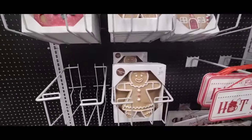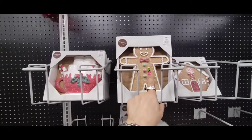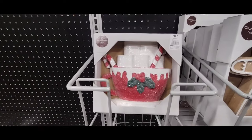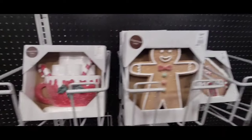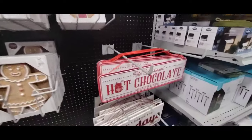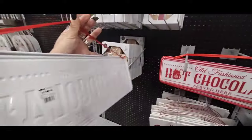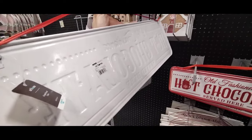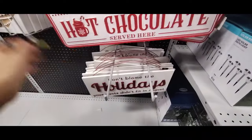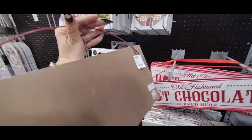Look at this — this is Gingerbread Lane, $14.99 wall décor. Her boyfriend is up here for $14.99. And then we have the adorable hot cocoa for $12.99. And then we have the traditional gingerbread house for $12.99. We also have old fashioned hot chocolate, the tin served here — and that is going to be $12.99. "Don't blame the holidays if your pants don't fit in August" — that's cute and that's going to be $9.99.